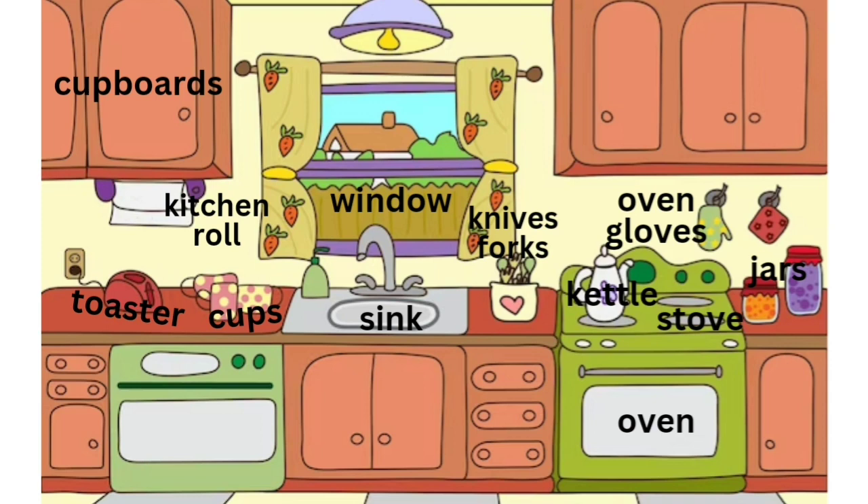Listen as I describe the picture. I see a kitchen. There is a red toaster on the counter. It is underneath the cupboard and next to some cups.